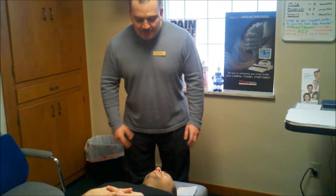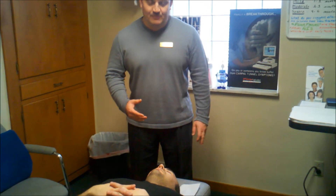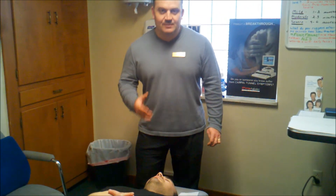If we could turn to KJ right here, I'm going to illustrate the chiropractic adjustment. The chiropractic adjustment is performed after a thorough consultation and examination to determine which areas need to be adjusted.